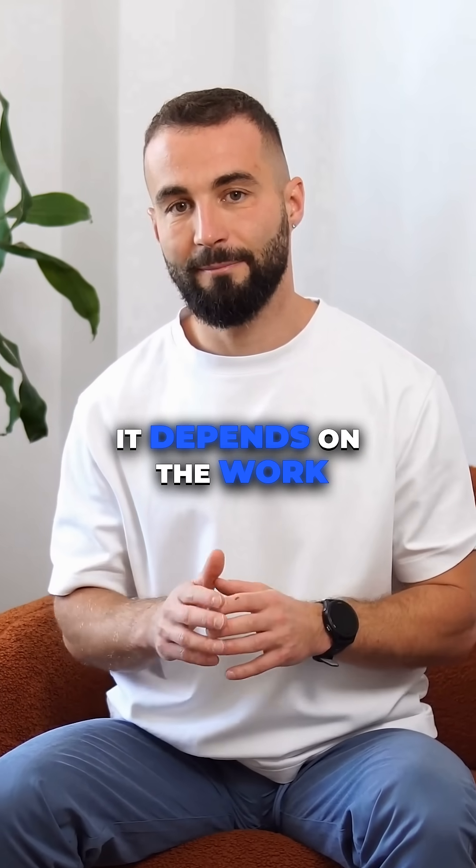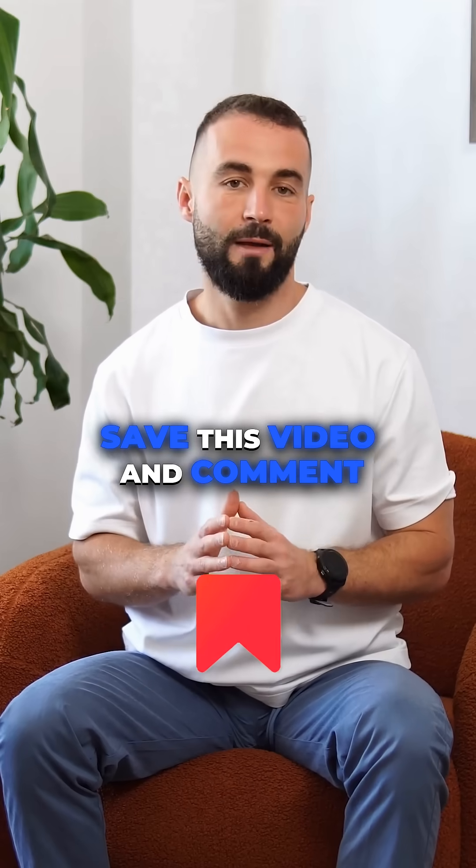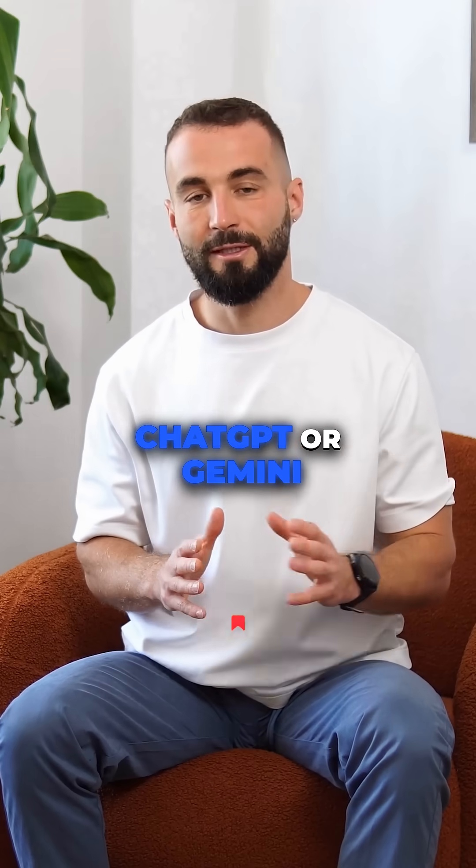So which one to use? Honestly, it depends on the work that needs to be done and how you exactly use the AI. Save this video and comment which one you use more — ChatGPT or Gemini.